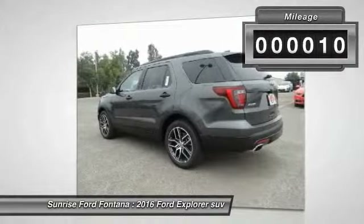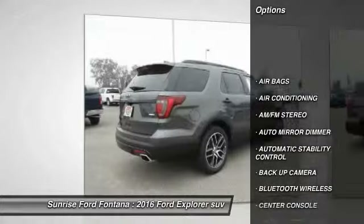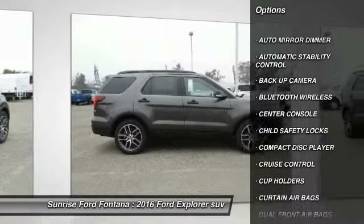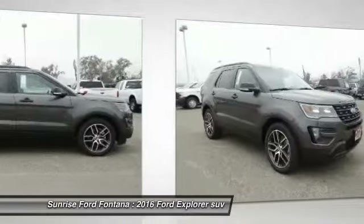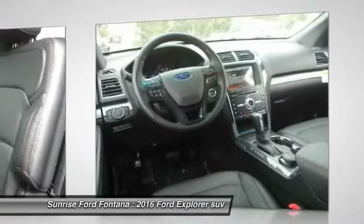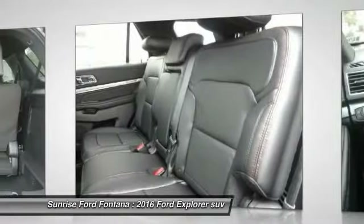Here are some of this vehicle's great options: backup camera, keyless entry, traction control, Bluetooth wireless data link for hands-free phone, leather wrapped steering wheel, air conditioning front, cruise control, automatic stability control, auto dimming rear view mirror, PTO, AM FM stereo radio.